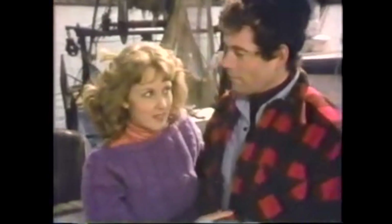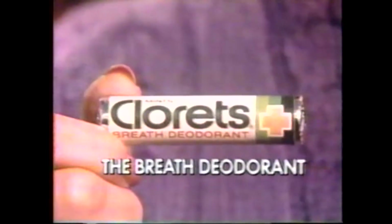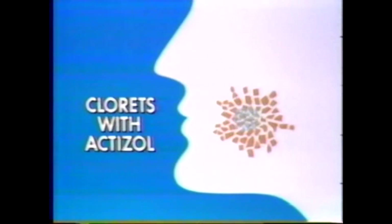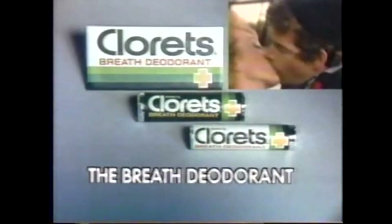No homecoming kiss? It's your breath. You need Clorets, the breath deodorant. Clorets with Actazole is strong to deodorize mouth odors. It helps your mouth's own freshening power eliminate bad breath. A little more expensive, but for the breath deodorant, it's worth it. Clorets, the breath deodorant.